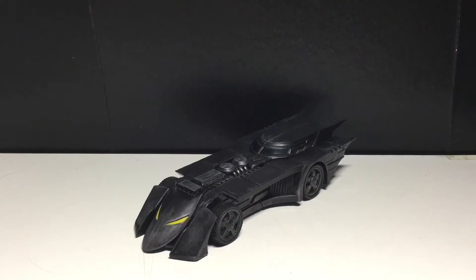Hey guys, today I'm going to be taking a look at the McFarlane's Build-a-Batmobile. I wanted to post a quick video. I haven't made a video since that Nightwing vs. video — that video really took it out of me. So if you want to check that out, feel free. I put a lot of hard work into it and a lot of thought, so I would appreciate it if more people would check it out.